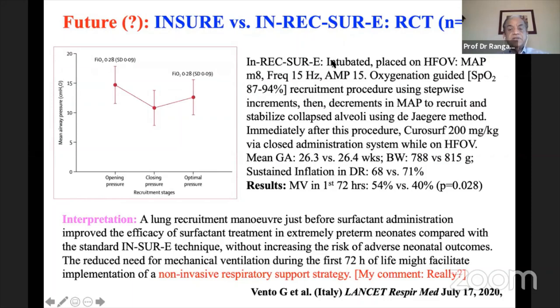Regarding HFOV-assisted surfactant delivery in REXURE: a study by Vento et al. from Italy intubated babies, placed them on high-frequency oscillatory ventilation at mean airway pressure of 8 cmH2O at 15 Hz. They showed a longer recruitment maneuver just before surfactant administration improved efficacy in extremely preterm neonates compared to standard INSURE without increasing adverse outcomes. However, calling intubation plus oscillator a non-invasive strategy seems a misnomer, and widespread clinical adoption seems unlikely.